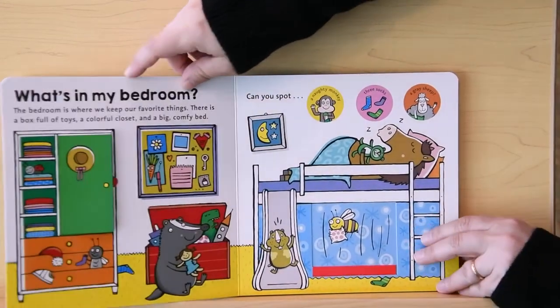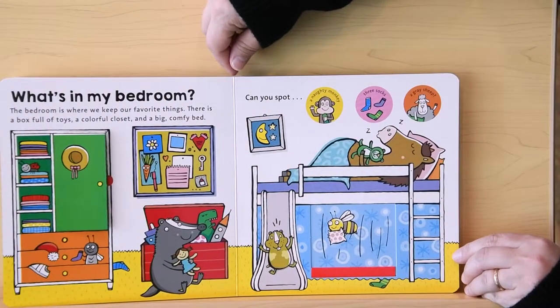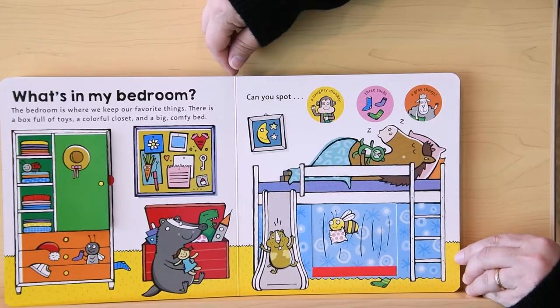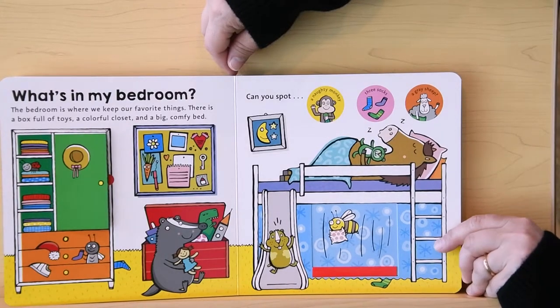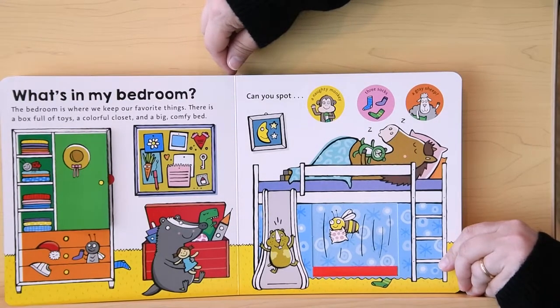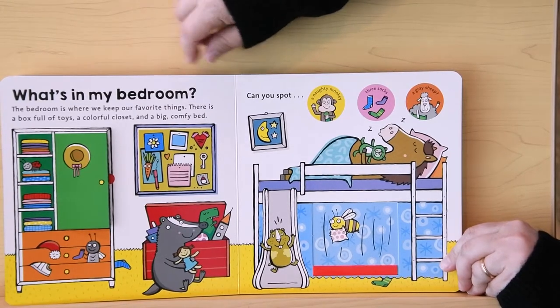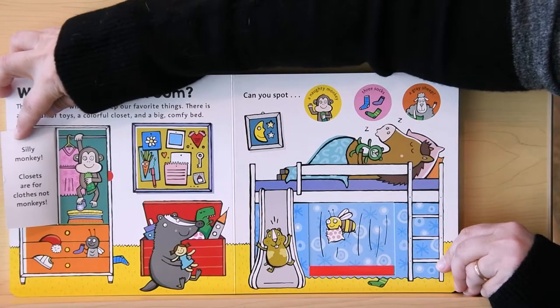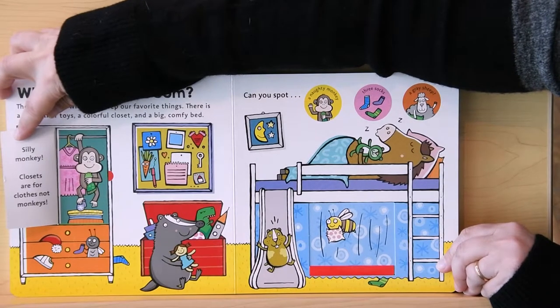What's in my bedroom? The bedroom is where we keep our favorite things. There's a box full of toys, a colorful closet, and a big comfy bed. What do you think — is there a naughty monkey hiding somewhere here? Can you spot it? Silly monkey! Closets are for clothes, not monkeys.